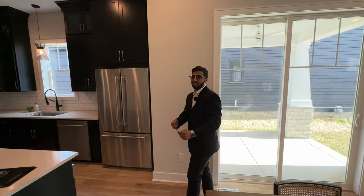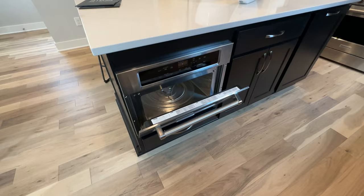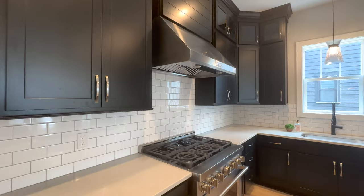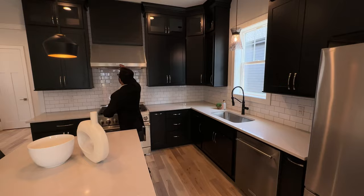Moving on from the formal dining room, we have our kitchen. Here we have KitchenAid appliances all around, quartz countertops, a built-in microwave, fridge, dishwasher, backsplash all around — it just looks phenomenal. There's a KitchenAid range hood on top with shiplap right above it.